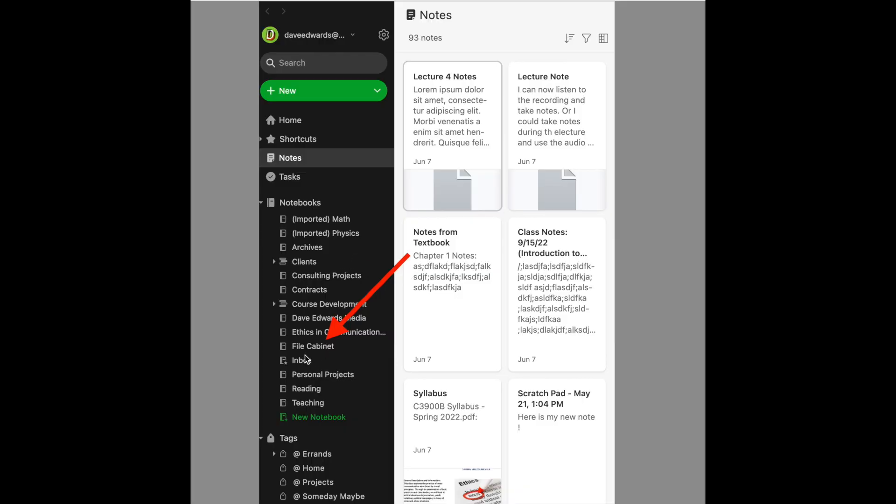I have a notebook simply called File Cabinet. It's where I store random things that I may need again, just like a physical file cabinet. If I put a quote in about happiness, all I have to do to find it again is type in the keyword in the search box and I'll find the quote related to happiness.